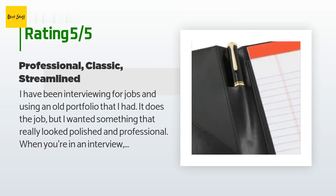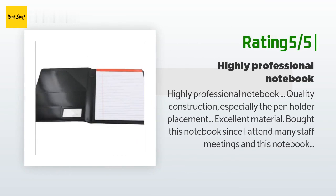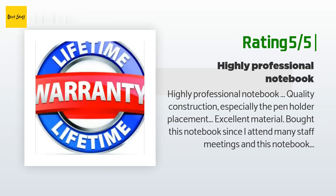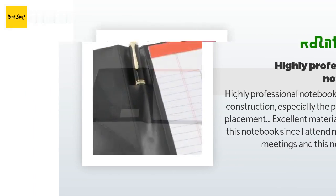The customer continued: 'Unless you're willing to spend over $120, this one is perfect for what I was looking for.' Another happy customer said: 'Highly professional notebook quality construction, especially the pen holder placement. Excellent material. Bought this notebook since I attend many staff meetings and this notebook presents a very positive image of how I treat my job and position. Excellent packaging, ready for use as a gift if needed. Exceeded every desired requirement. Worth the extra cost.'